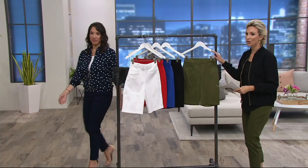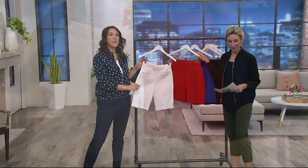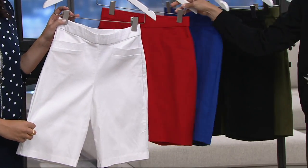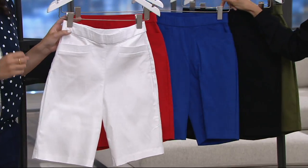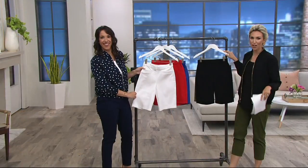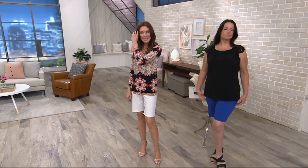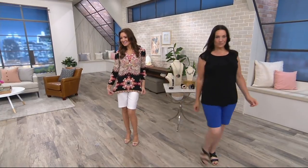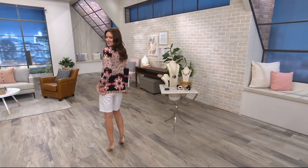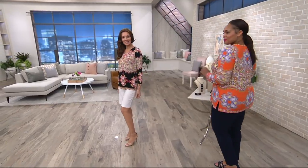The sage green did sell out, so the colors remaining are the white, the poppy red, Moroccan blue, and then finally the black. Two easy payments of $24.88 will be expiring at the end of today. These are so cute and so comfy — everything you want. Let's stay on Suzanne as she has the next item in the show. It's 5:38 AM Eastern time, and we want to welcome you in if you're just joining us to these two hours.